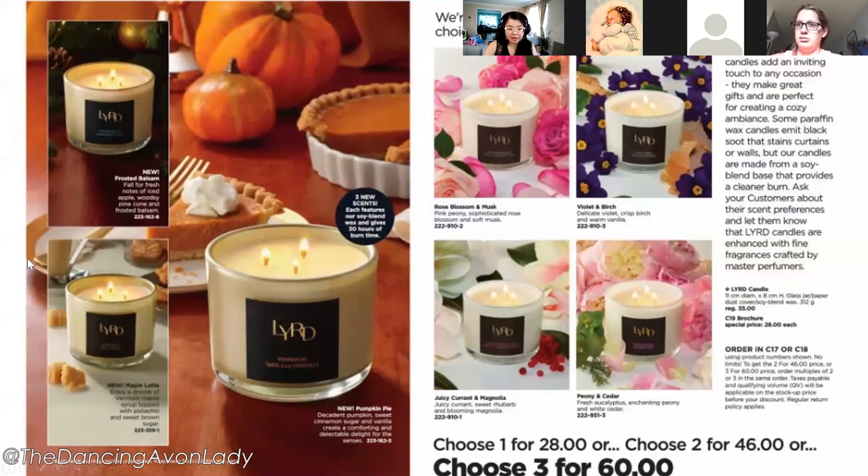There might be a slight delay on the candles — I tried to order in Campaign 17 and haven't been able to reserve them yet. But I hosted a private sneak peek for my candle-loving customers and pre-sold five already because they're so excited about the new scents. Having sneak peek Sundays — like Andrea does — lets customers see what's coming and you can always get pre-orders.